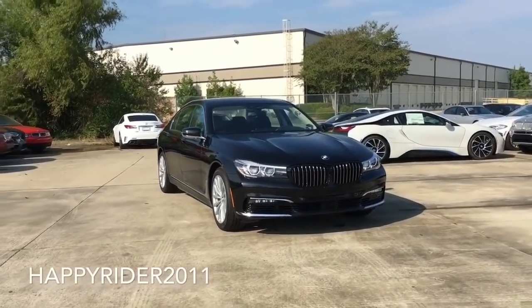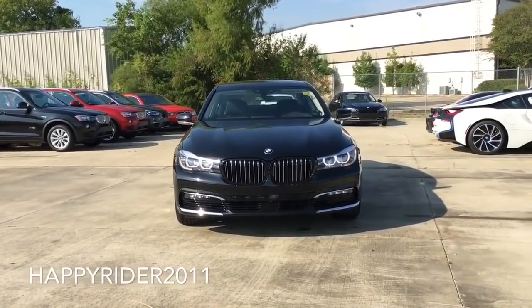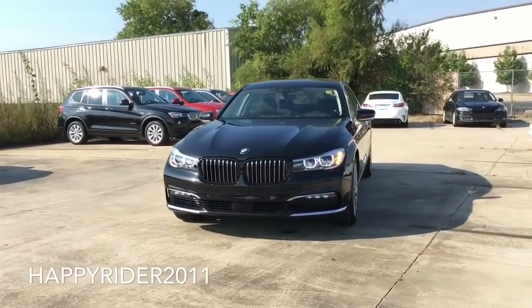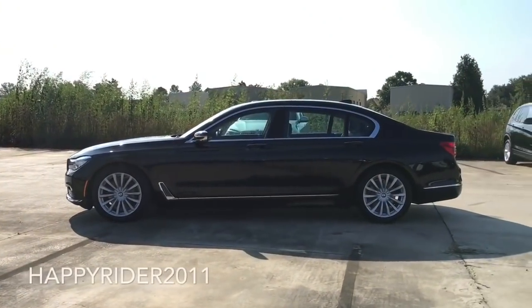It's Happy Rider here. Today we have the all-new 2017 BMW 7 Series 750i. The color we're looking at is known as black sapphire metallic, and as you may already know, last year BMW came out with a completely new and redesigned 7 Series, which is the same one we're looking at here. However, this is the 2017 year model.